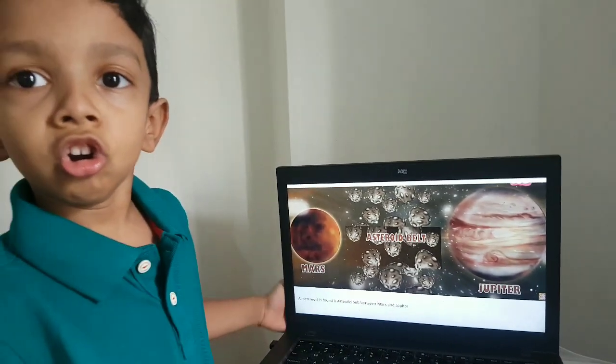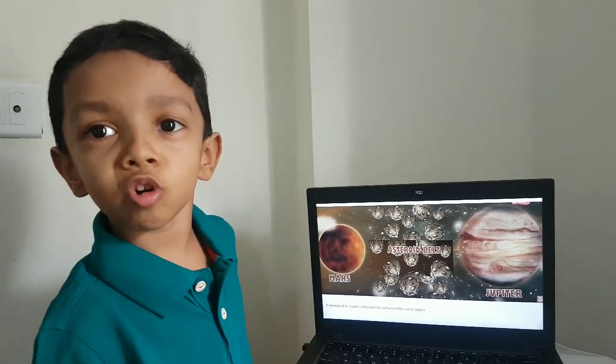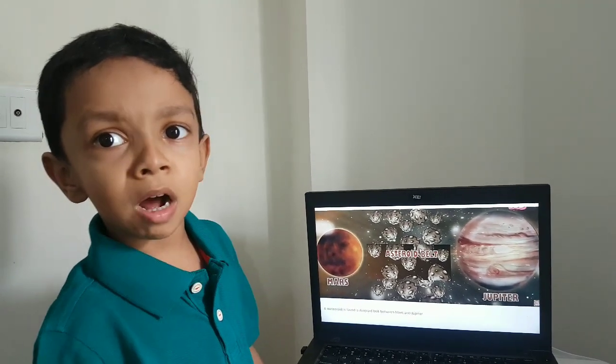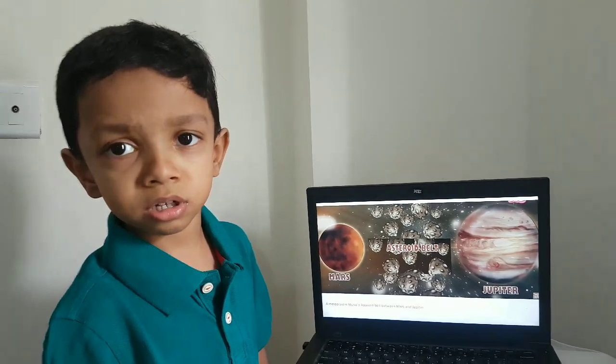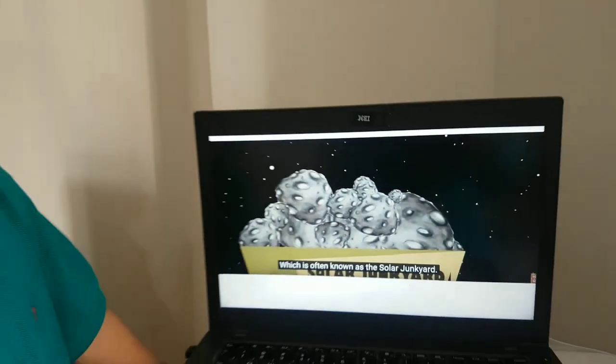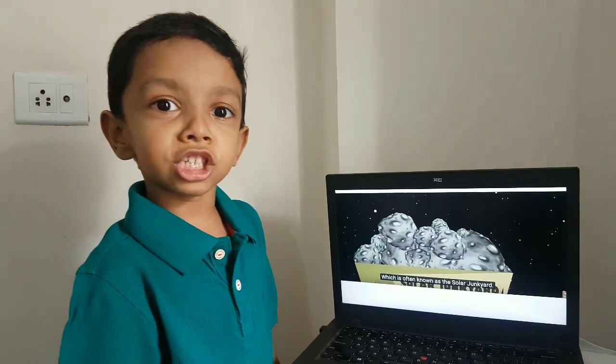A meteoroid is a small rocky solar object found in the asteroid belt between Mars and Jupiter, which is often known as the solar junkyard.